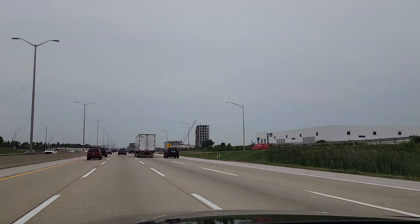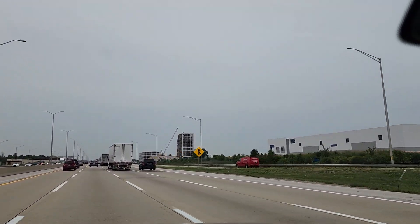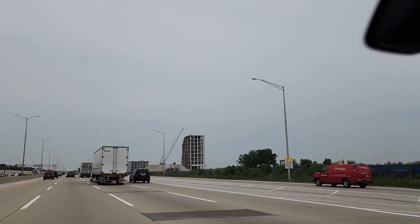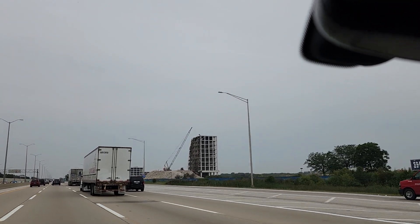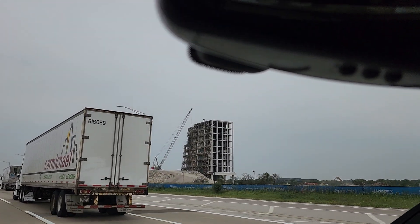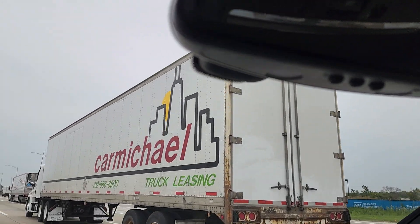What's going on guys, welcome back to the channel. I'm just showcasing some of the tornado damage from last month. You'll notice a couple of the buildings that were hit by the tornado have been demolished, and that one is currently in the process of being demolished.